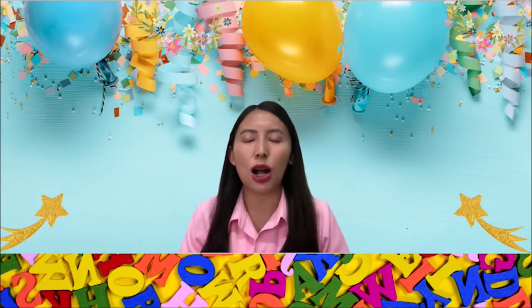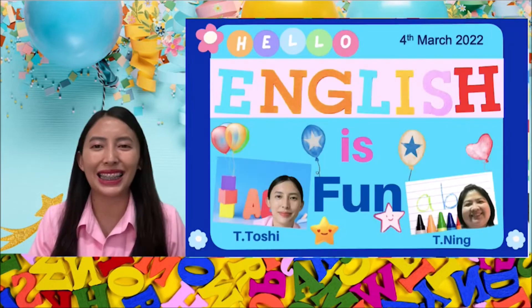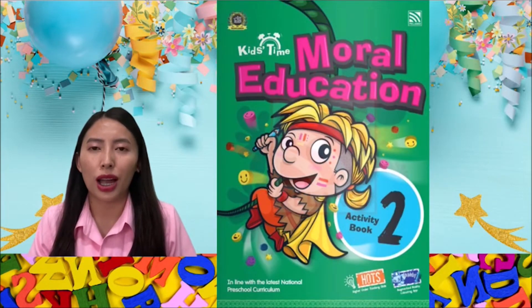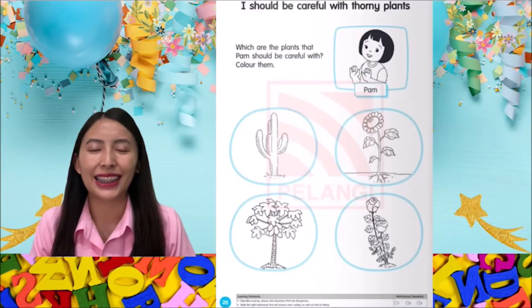Good morning, kids! How are you? I hope you're all doing great. Welcome back to English is Fun. Let's continue to work on our Moral Education Activity Book 2. Let's turn to page 26.